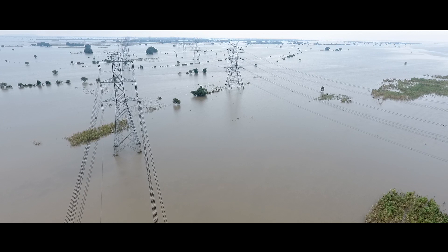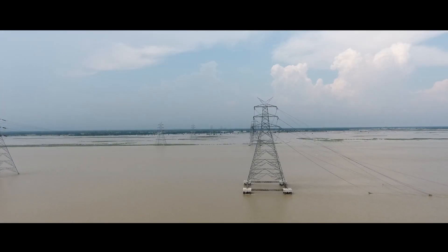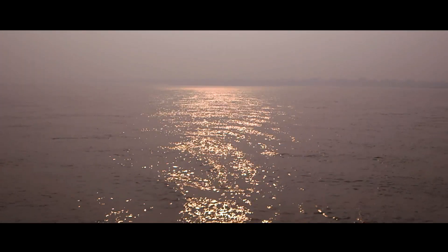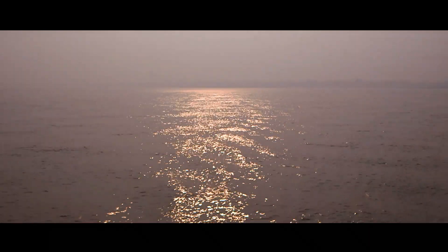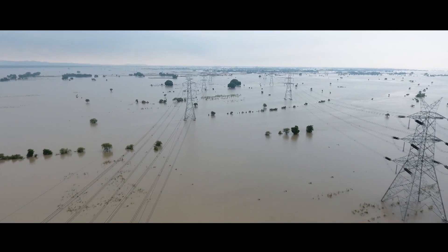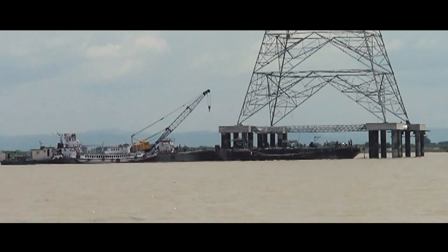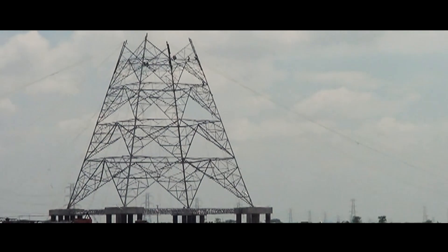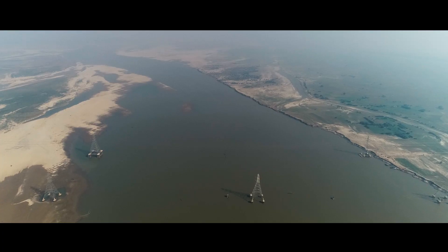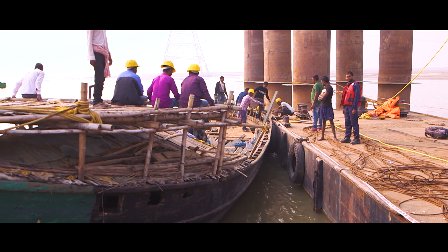A critical transmission line was disrupted due to the mighty river being in spate. In 2017, these massive structures couldn't withstand the force and fury of the river's raging waters. The transmission towers were washed away, disrupting power to the northeast and eastern parts of India. Restoring and rebuilding the line using the conventional approach would take months, with pile foundations in the middle of the river being time-consuming, labour-intensive and capital-intensive.